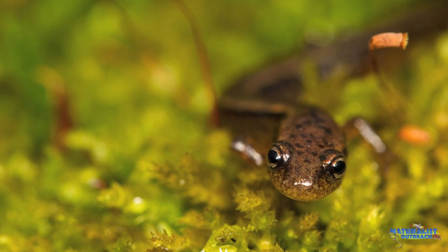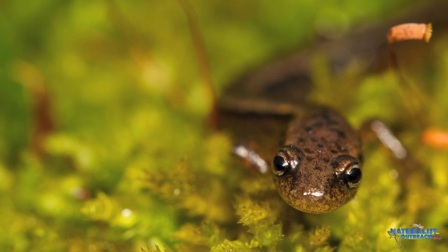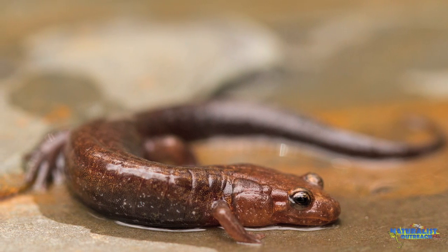As adults, many amphibians move to land and will only return to water to lay eggs. Other amphibians will spend their entire lives in the water. Still others move to land as juveniles, but then back to the water as adults.